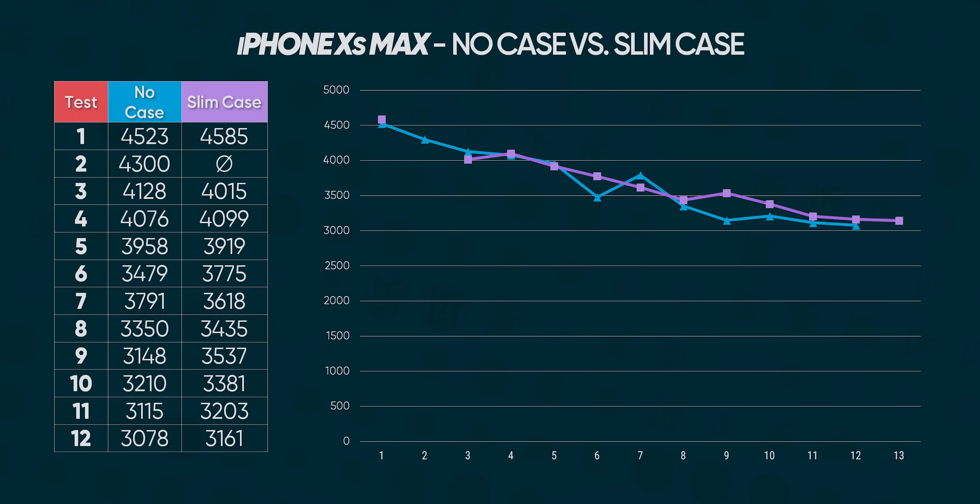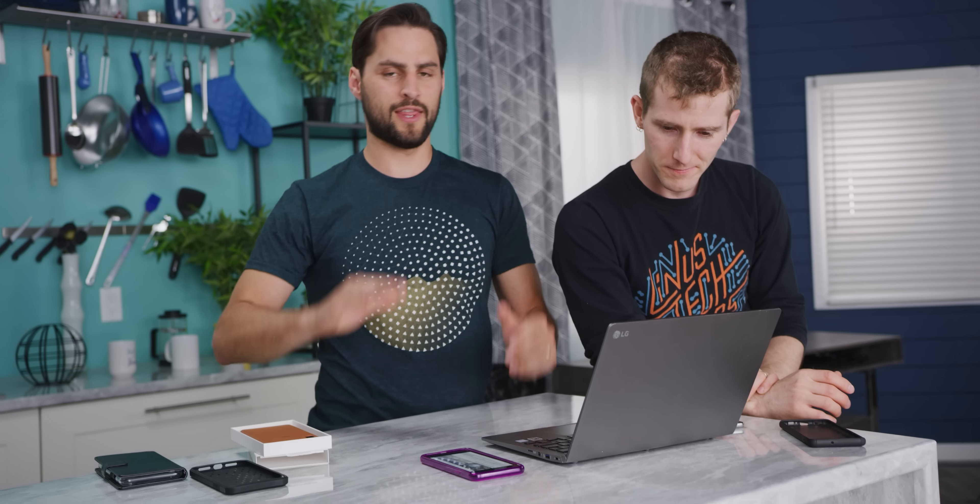Pretty much the same story with the iPhone, except 3DMark crashed around test 2, so we couldn't count test 3 as test 2 since it had run hotter for longer. We added an extra test 13 to compensate. Even accounting for that, the results are pretty much the same as with no case — the trend line is very similar. Hard to draw a conclusion yet. Moving on to the rugged case.